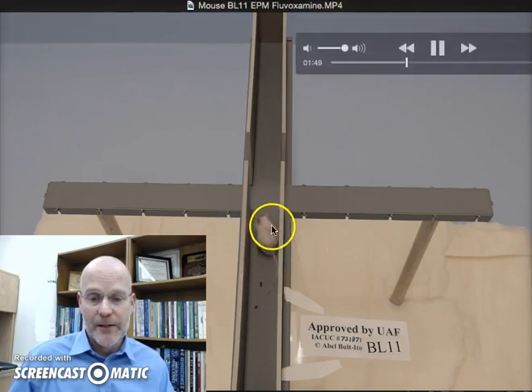Now it's defecating a bit here, and it's grooming a bit, so it's a little anxious. As I've written in the previous module, the more fecal bolli are produced, usually the more stressful and anxious the animal is. Grooming is also an indication that the animal is a little under stress. You can see that when it decides to move, it moves very quickly within the closed arm, but when it gets to an open area, it becomes very cautious.